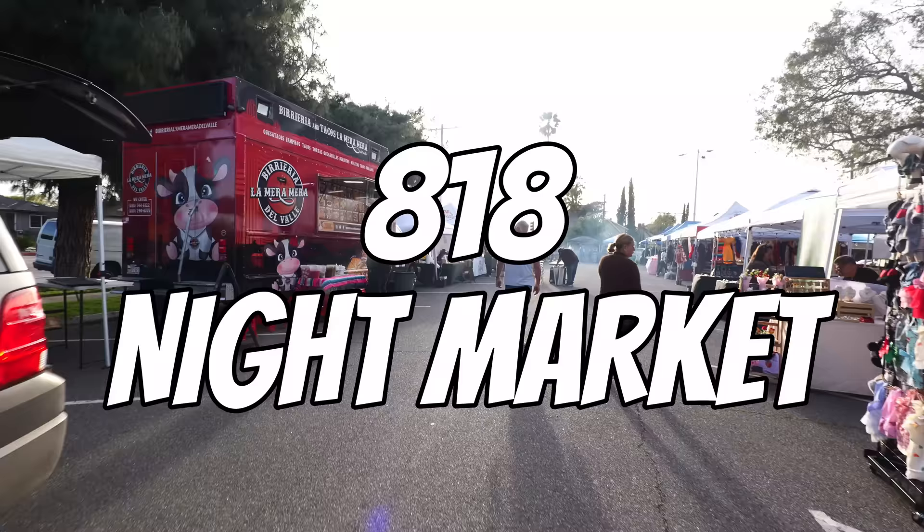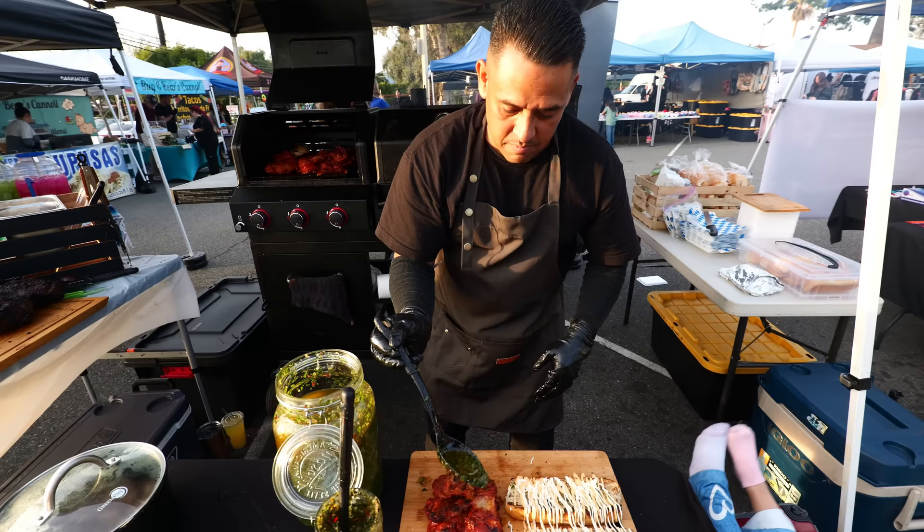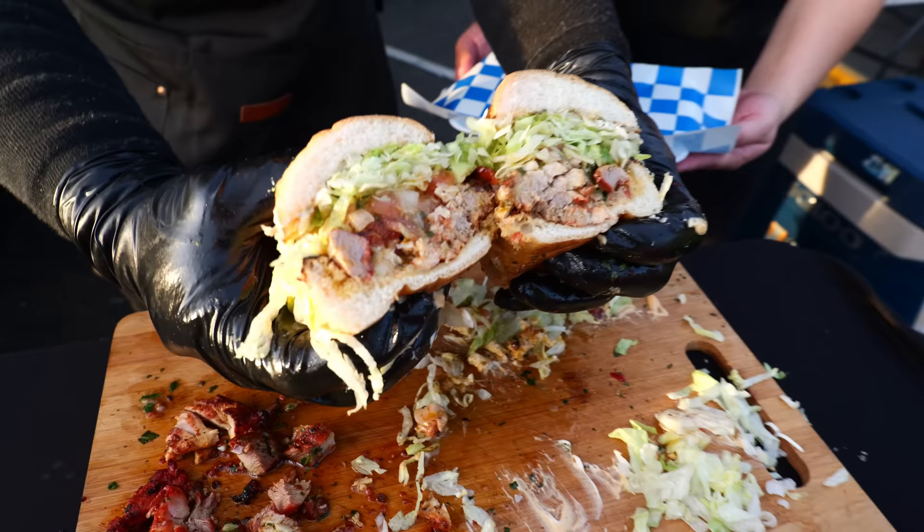Behind me in this parking lot is 818 Night Market. This is the most popular night market that you can find in San Fernando Valley. There's really not too many of them, so this is definitely the spot. Stick all the way to the end of this video, especially if you love street food and night markets, because I'm going to show you one of the best ones here in LA at 818 Night Market.